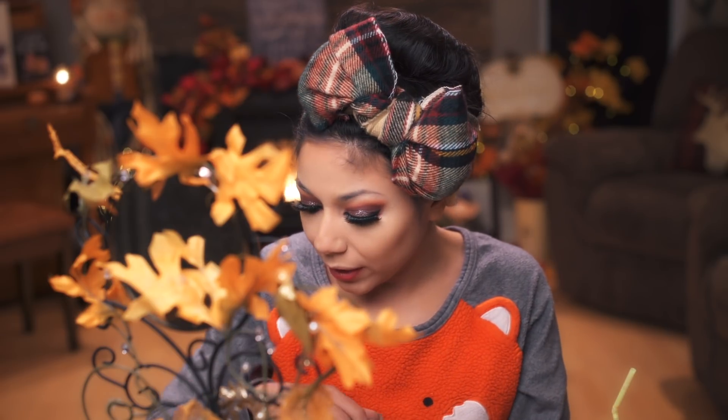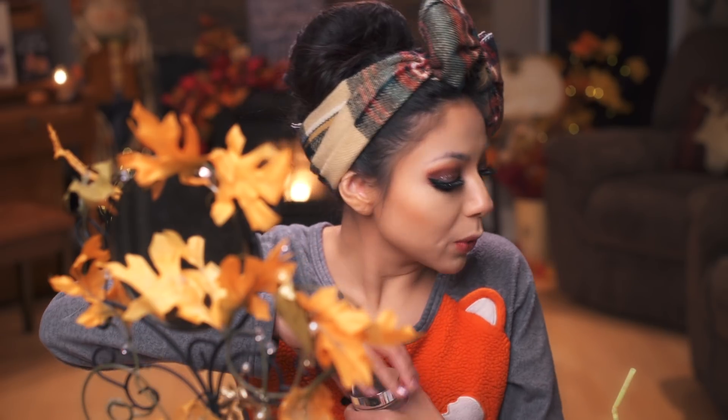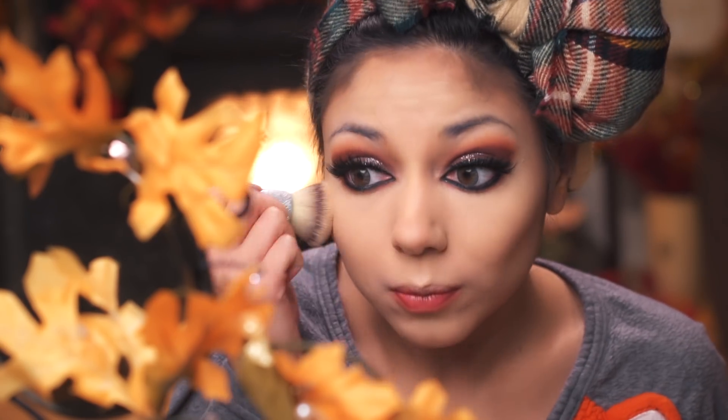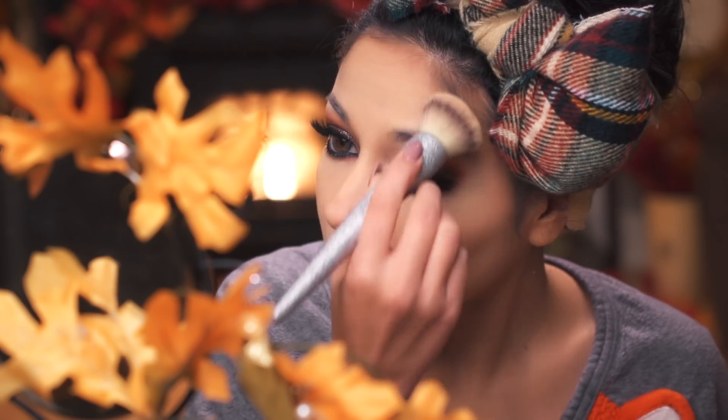Now I'm going to go over it with my IT Cosmetics Bye Bye Breakout Powder. As you can tell, I'm obsessed with IT right now because I'm really loving how it makes my skin look. For blush, I'm going to use Lottie London's Blush Crush in Harry — as Jacob said, Harry Styles. I'm just going to plop that on my cheeks. It's a very orangey blush.